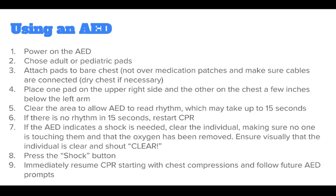Do not use the AED in water. AED is not contraindicated in individuals with implanted defibrillators or pacemakers; however, you should not place the pad directly over these devices.